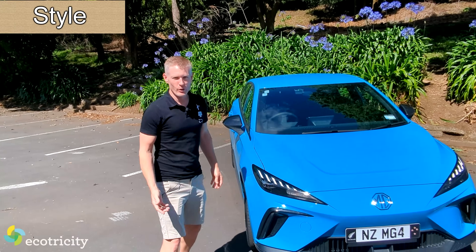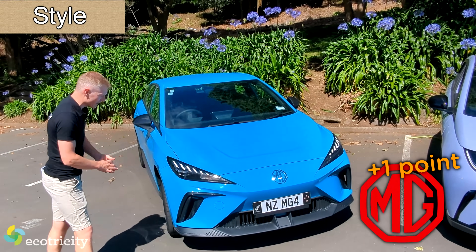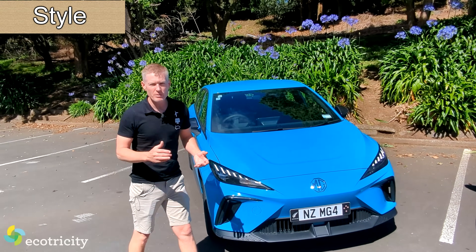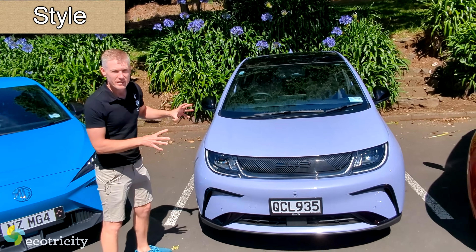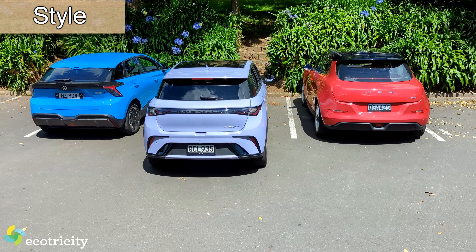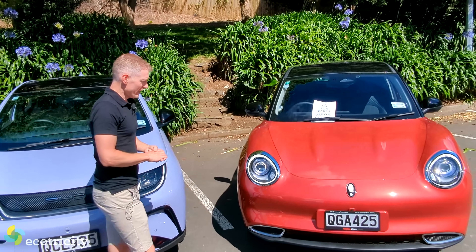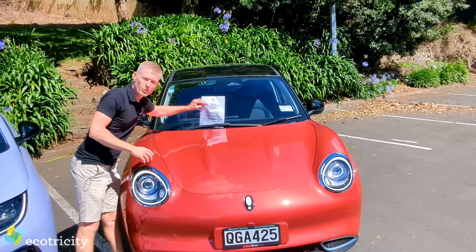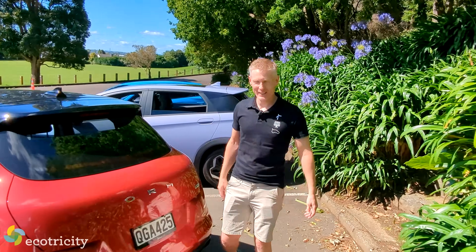The winner in terms of looks is clearly the MG4 — it's just a brilliant looking car. Everything about it is precise. It's one of the best looking electric cars you can buy and it happens to be one of the cheapest. Then there's the BYD Dolphin, which has great color combos and a wild interior, but it's not a very exciting looking car externally. And then of course there's the elephant in the room — the Aura.